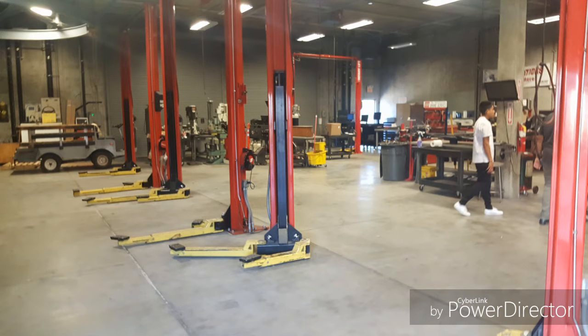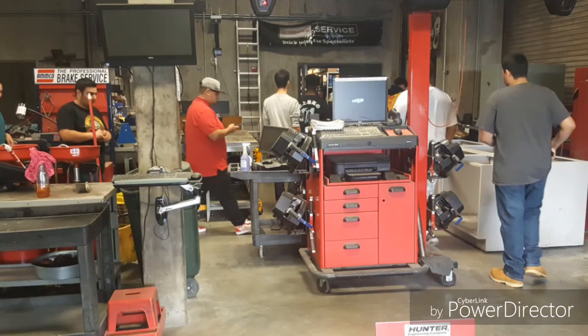The other two classes are focusing more on transmission and transaxles, and the other one is focusing more on essential car care.